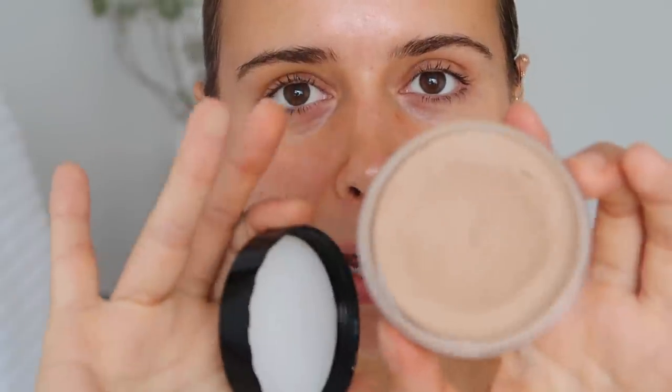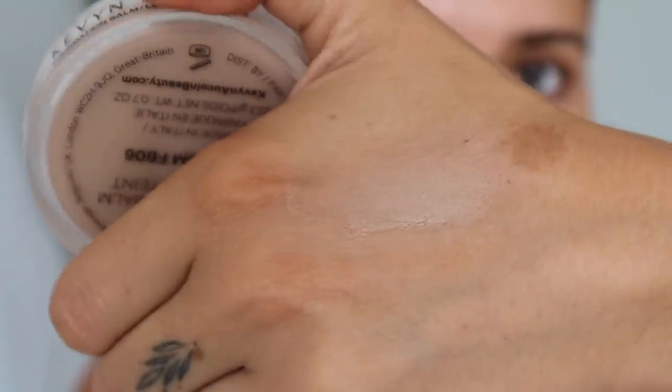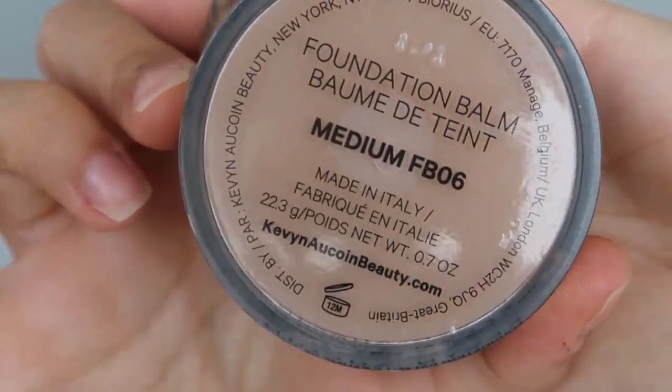To cover my breakouts, I've been using the Kevin Aucoin foundation balm. This is a very heavy duty cream foundation — I've not seen anything like this in a really long time. It reminds me of a makeup product from the nineties, but it's super heavy coverage. It's almost like the NARS radiant creamy concealer but with more coverage and a much smoother finish. I love it. I use the shade medium FB06. It's not a great match for me at the moment — it's much better for me during the winter — but I have a lot of product left to use up.